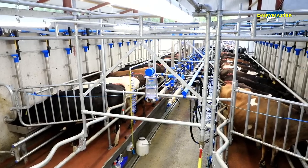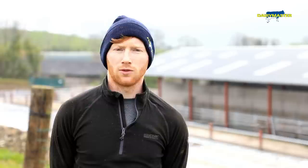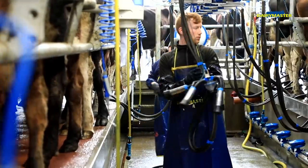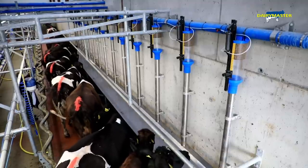I'm delighted with how it's working. Cell count is down at 80. It's a bright parlour and cows are flying into it at the moment. Cow flow is brilliant, milking out quick. We started milking in it on the 20th of January and I've never had any issue getting started or anything like that. It's a nice parlour to work in.